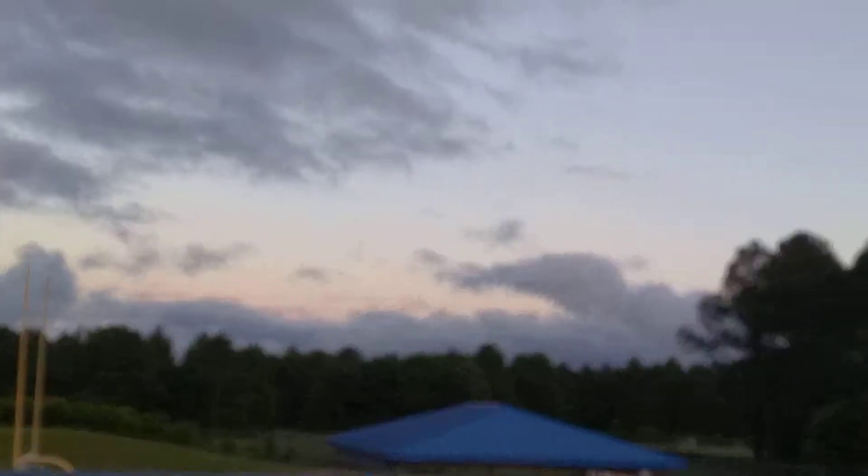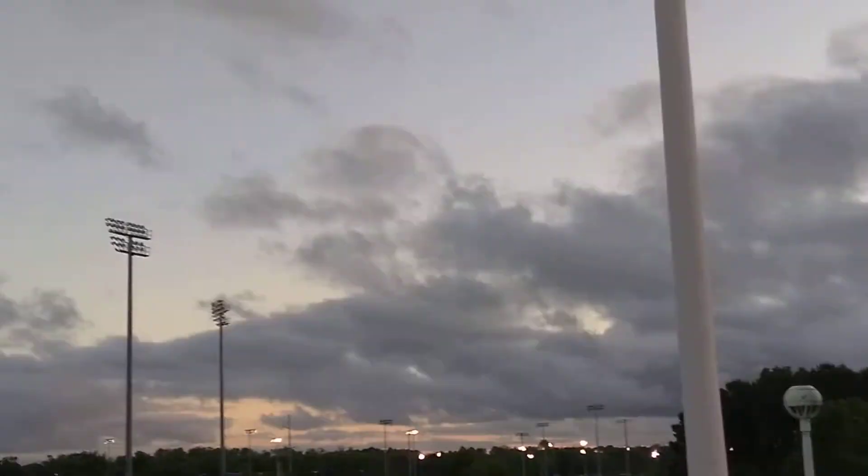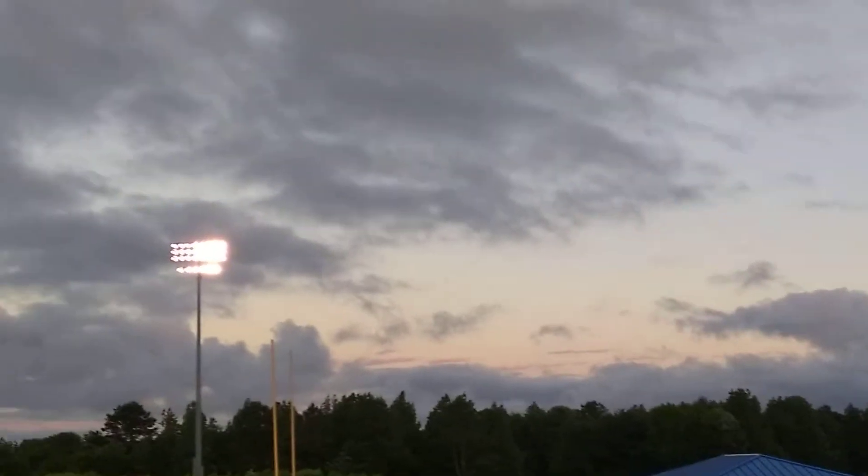Too bad I can't get closer, but I'm filming it with a very inexpensive phone that I bought for 39 dollars. And there's the phone.